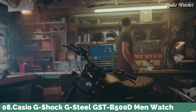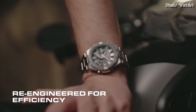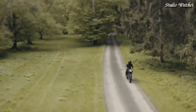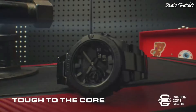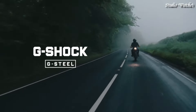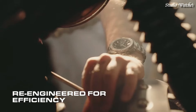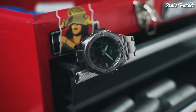Number 8. Casio G-Shock G-Steel GST-B5000D Men's Watch. Japanese Solar Quartz Movement in .5684 caliber. Stainless Steel Polymer Case of Round Shape. Case Dimensions are 48.9 mm in diameter and 12.8 mm in thickness. Display Type: Analog Digital. This timepiece has mineral glass. Stainless Steel Band. Band Color: Silver. 200-meter Water Resistance.